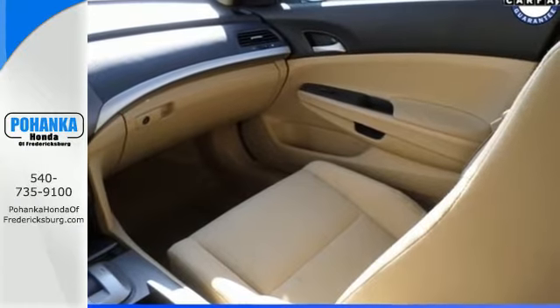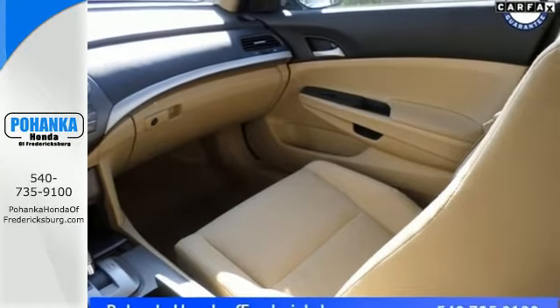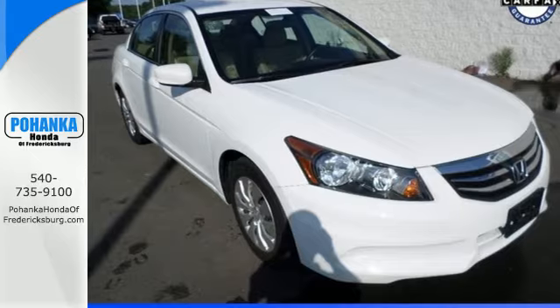For the money, there's no car that brings as much performance, style and safety together in one package as the Honda Accord.